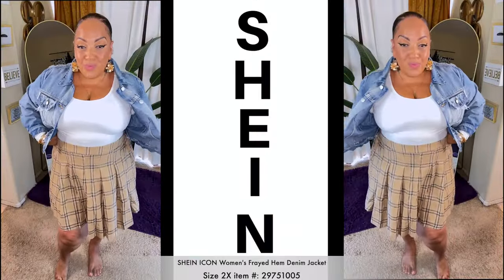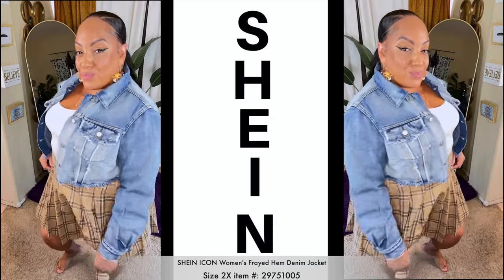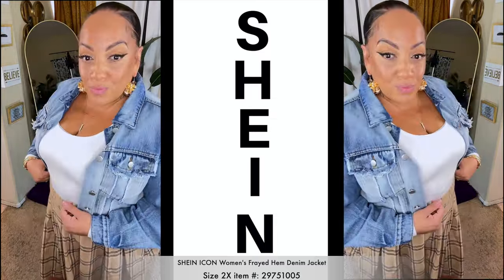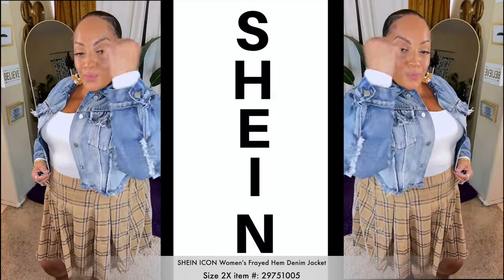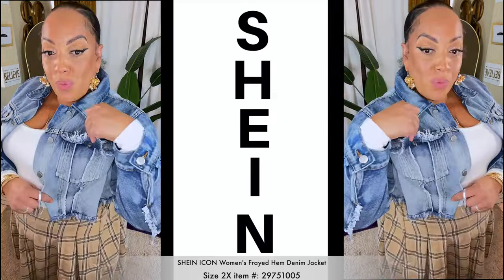I love this jean jacket. This denim jacket is everything — it's cropped and it has all types of fringes on it, it's just really, really cute. So I decided to pair it with a skirt that I already had in my wardrobe. Faux pockets and super duper cute.